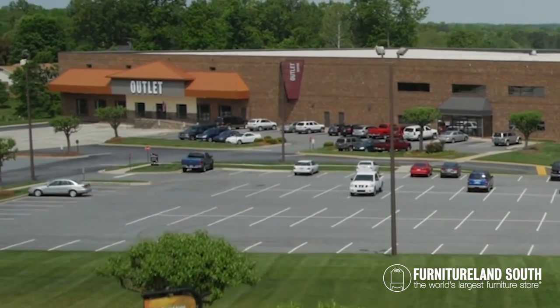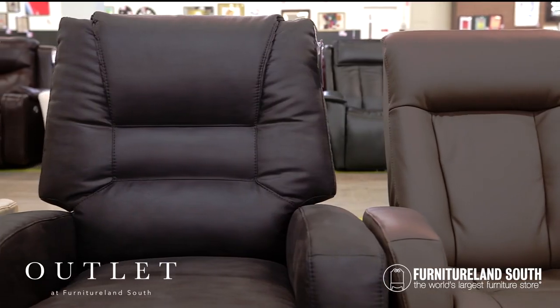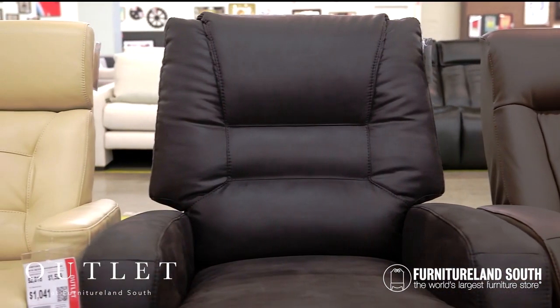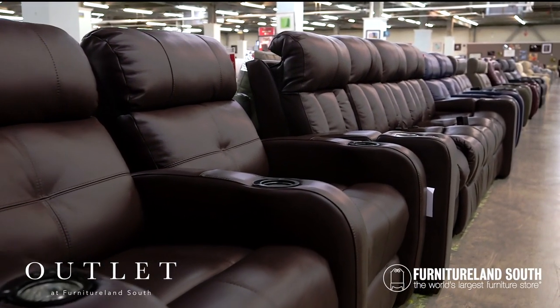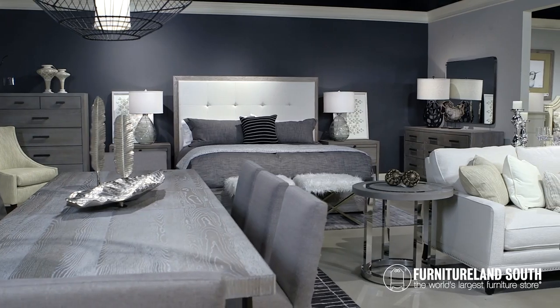The outlet at Furnitureland South is 300,000 square feet and full of discounted furniture from luxury brands. Everything in the outlet is first-come, first-served. So visit us today to take advantage of incredible deals on industry-leading furniture.